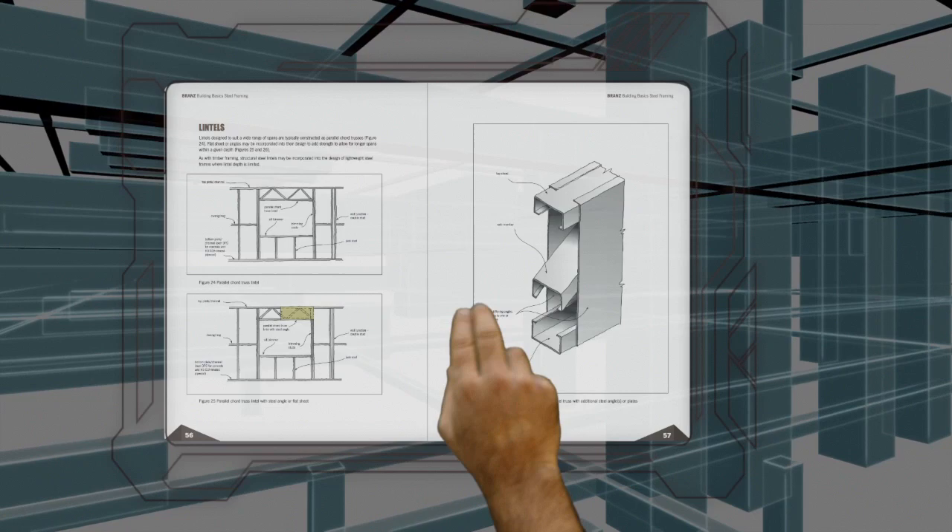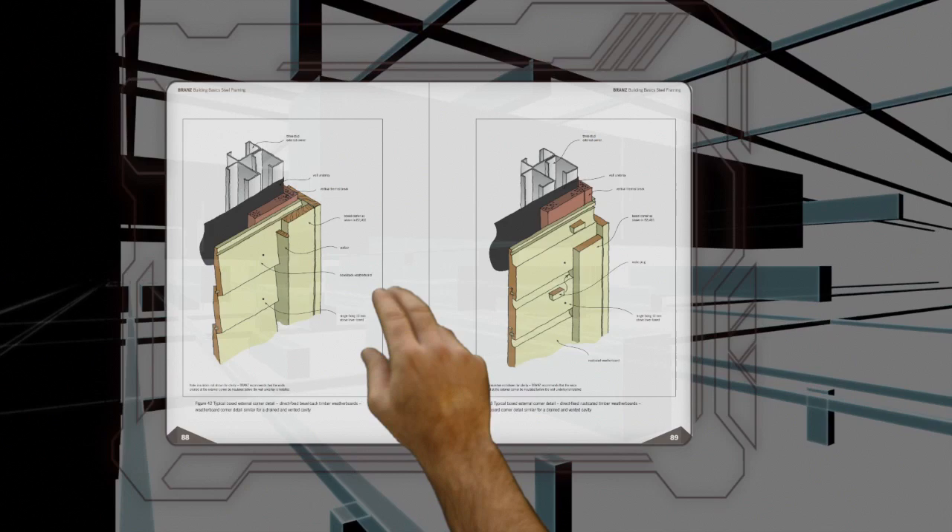Then there's the Building Basics Book on Steel Framing, with practical information for builders, designers and officials covering all aspects of lightweight steel framing, design and construction.